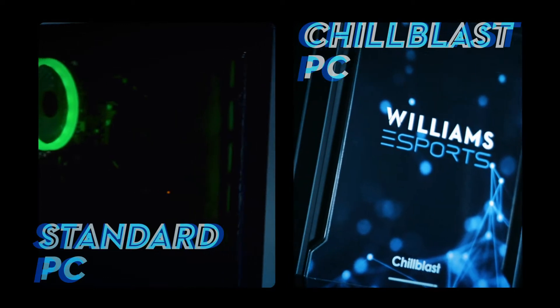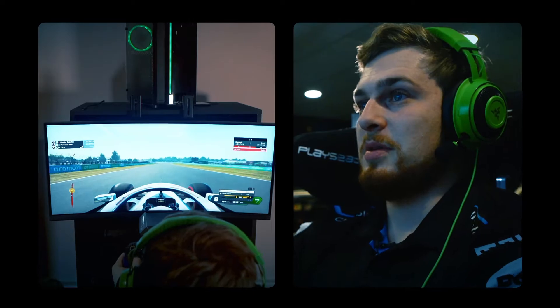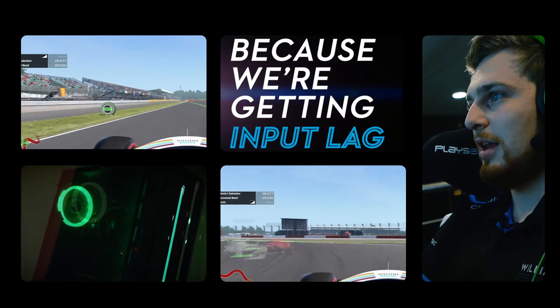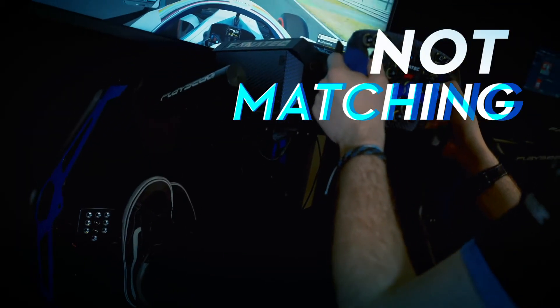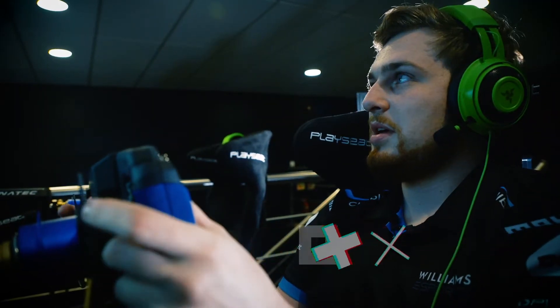I'm on an entry-level PC at the moment, sending my eyes crazy just because it's not being able to put the same performance out as our Chill Blast PCs. As I'm turning into corners, the car isn't turning because we're getting input lag. We're getting screen tearing, so the screen is all jittery. It's not matching the specs of the monitors that we use as well. So you're finding yourself fighting things that you shouldn't need to fight, basically.